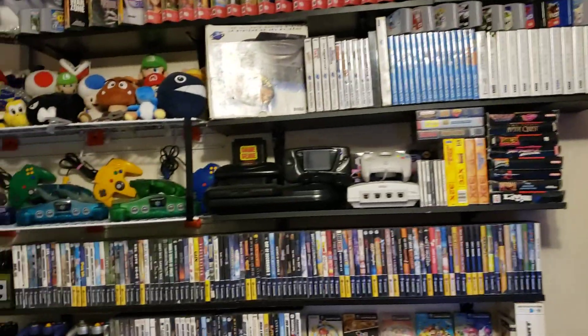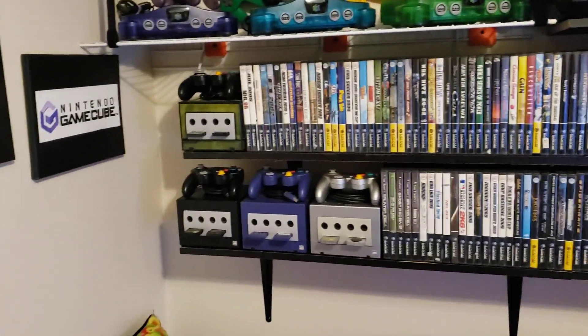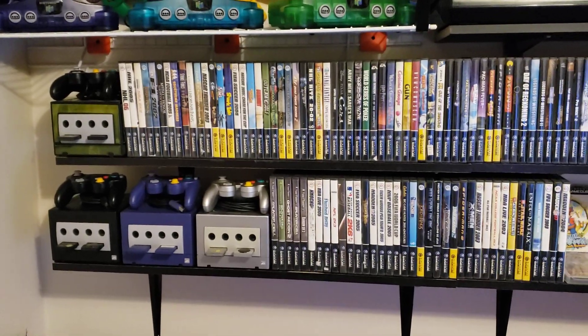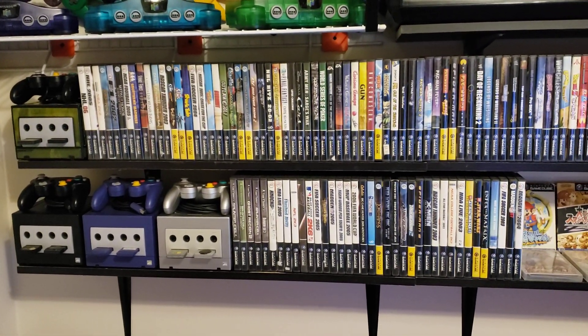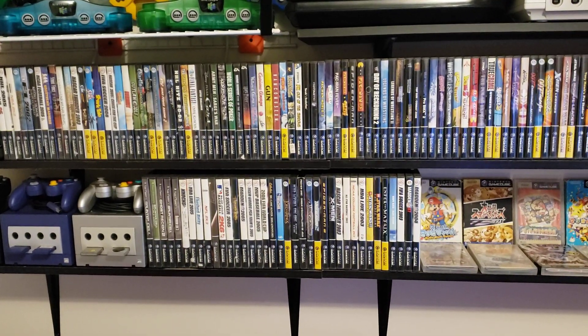We'll start off on this side. These are all my GameCube games and consoles — just missing the Spice Orange.